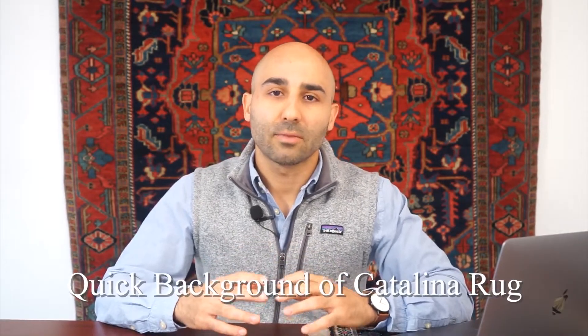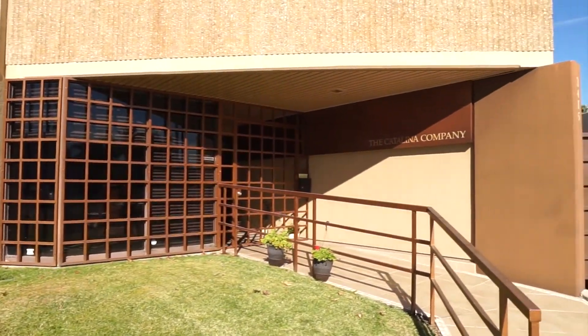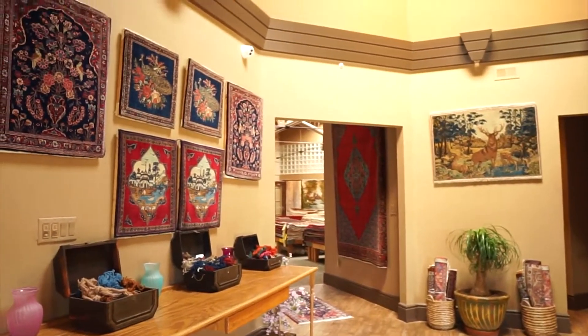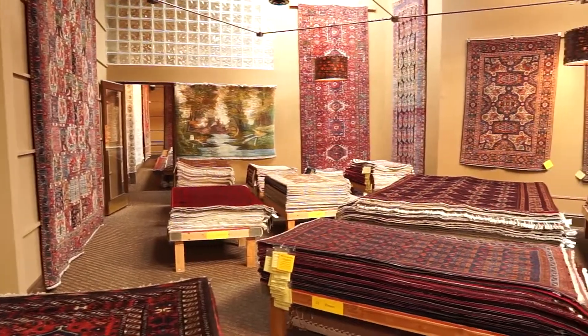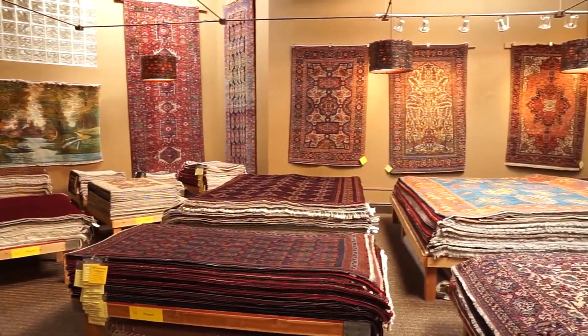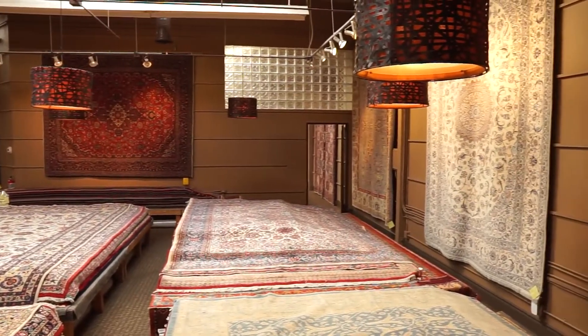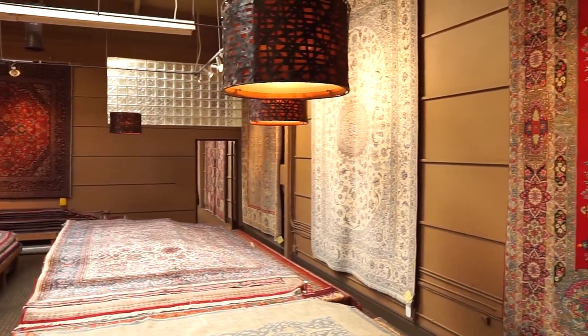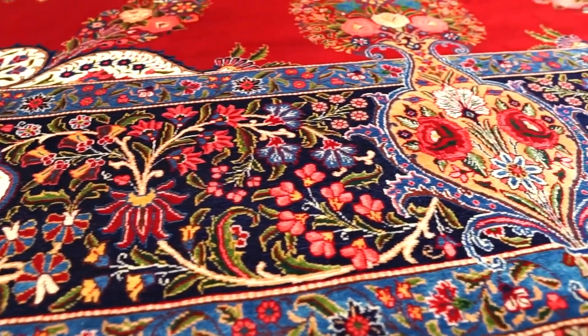Our company, Catalina Rug, is family-owned and our focus is Oriental Rugs. We're located in Southern California and we carry thousands of authentic, 100% hand-knotted, luxurious Persian rugs and Oriental rugs in our inventory. We've been selling online for over 24 years, and throughout this time we've really helped dozens of clients source the perfect rugs for their projects and learned a lot throughout this process.